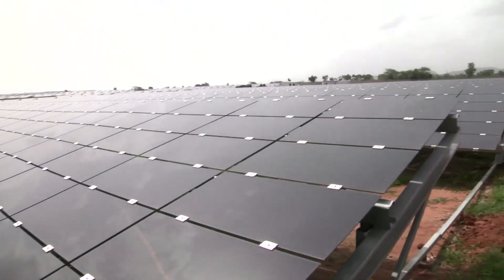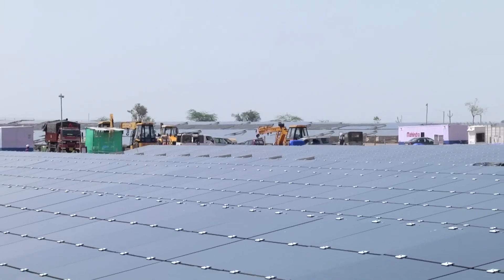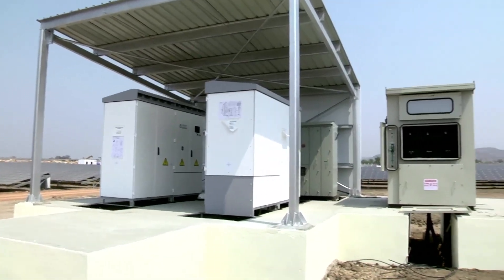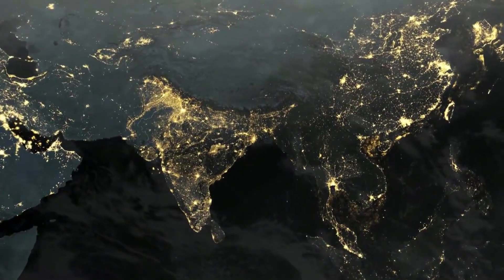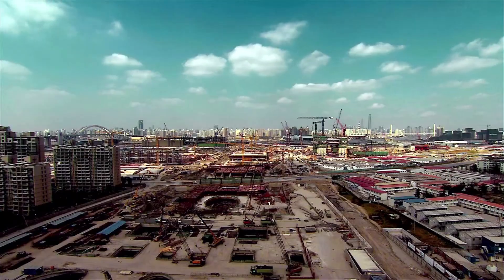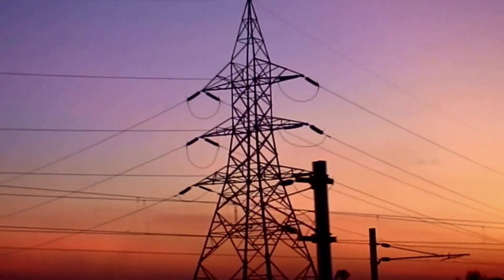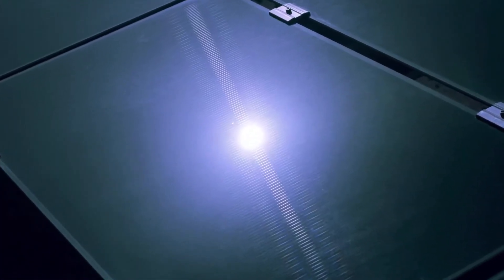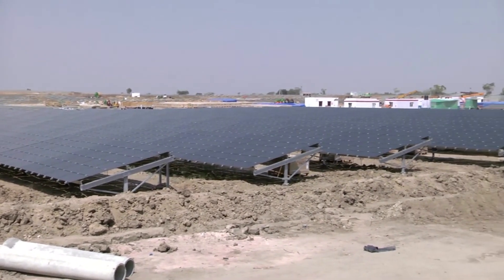Most companies these days have at least some mention of their environmental sustainability efforts with the rise of eco-awareness. In the case of First Solar, it won't just be for marketing purposes with limited effects on the environment — after all, they are in the business of solar energy for the purposes of creating cleaner energy. Their Series 7 module reached their highest eco-efficiency yet, with a carbon and water footprint reported to be approximately four times lower than conventional crystalline silicon modules manufactured in China. Its energy payback time is approximately five times faster.